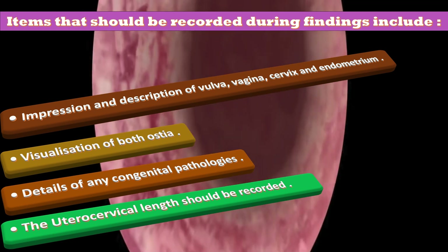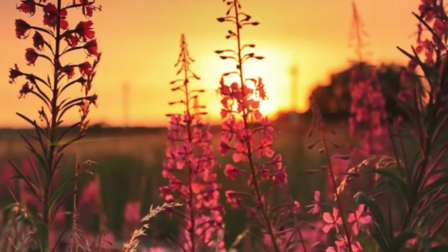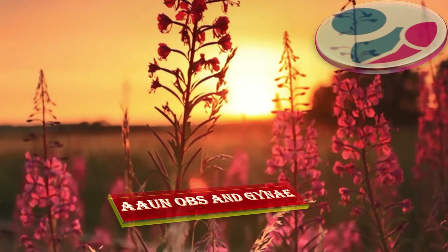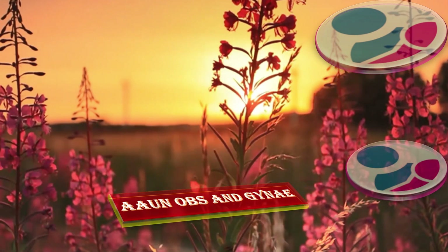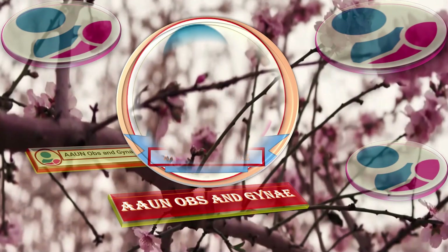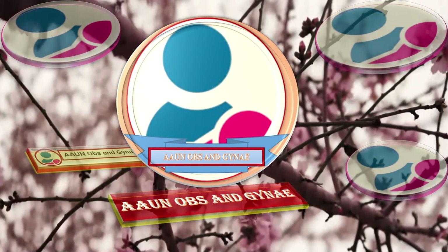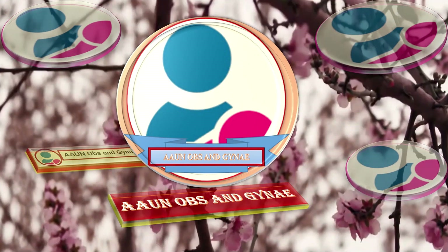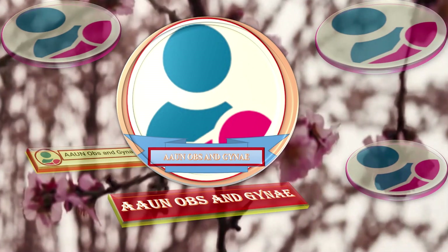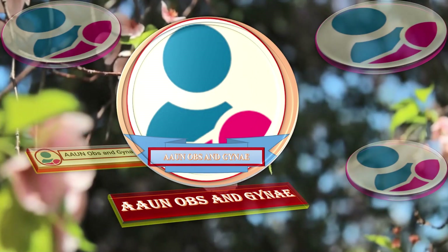That is the end of this video. I have summarized the whole guideline of August 2024 on outpatient hysteroscopy. If you have any comments, write in the comment section and follow the Facebook page of OnObsandGyne and subscribe to the YouTube channel of OnObsandGyne. Thank you so much.